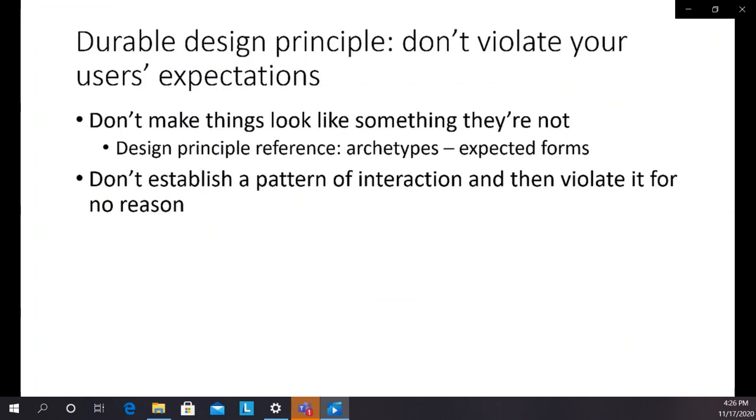The durable design principle we take from this: don't fool your users. Don't violate their expectations. Don't make things look like something they're not. There's a design principle reference name for this — it's called Archetypes, or Expected Forms — things that look like people expect them to because they're so commonly used or culturally expected. Also, don't establish a pattern of interaction and then violate it for no reason. That inconsistency will confuse people.